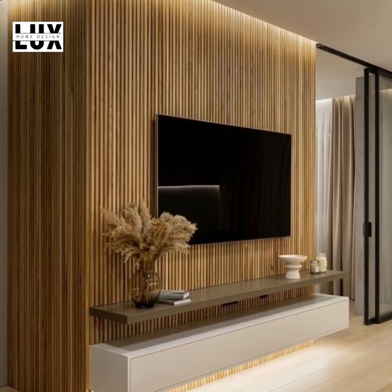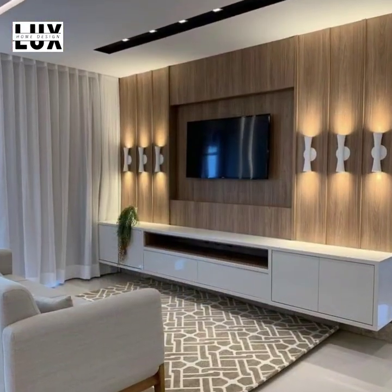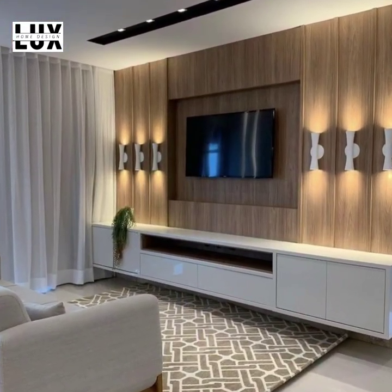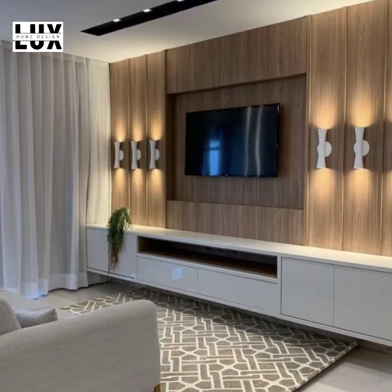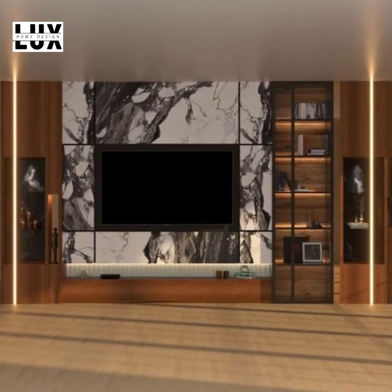It is also the most crucial area to style and decorate. How do you choose the right entertainment TV wall design, and how do you style them? Here are TV wall design ideas and easy-to-follow decorating tips to help you achieve the perfect TV wall.